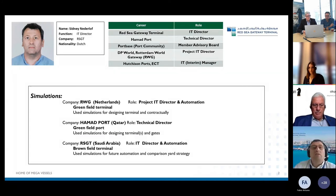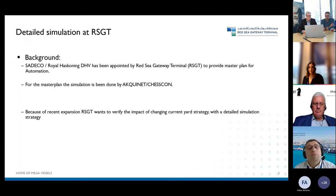The background is that at Red Sea we want to move forward with automation. Because of the automation plans, Royal HaskoningDHV and SADECO created the master plan for automation. For that master plan, it was simulated by Aquanet and Chesscon. However, during the recent expansion of Red Sea, we also wanted to verify the impact of changing the current yard strategy with a detailed simulation.